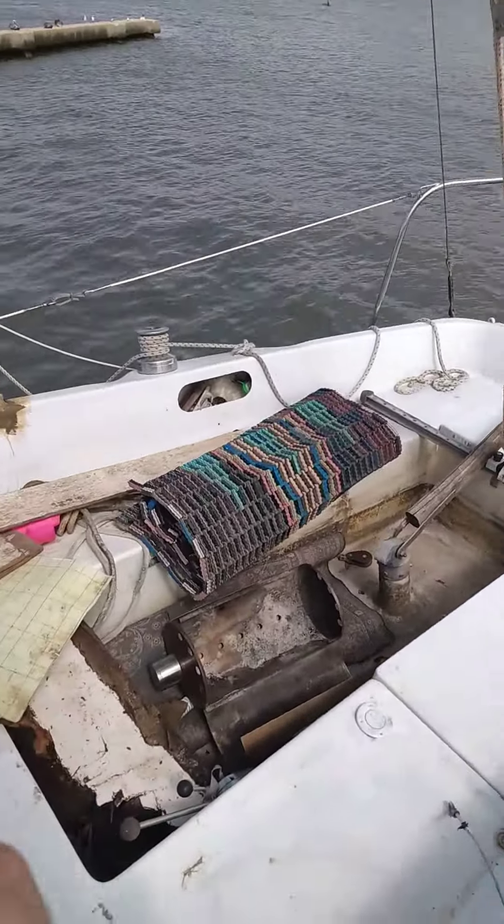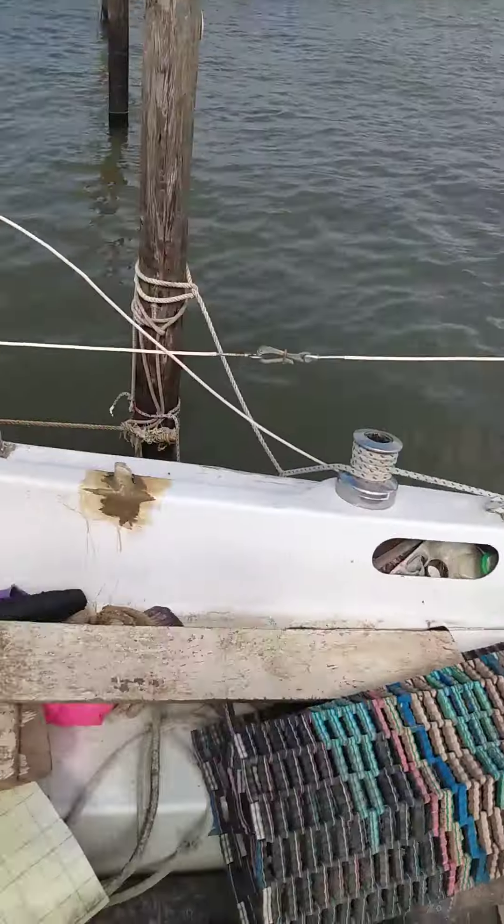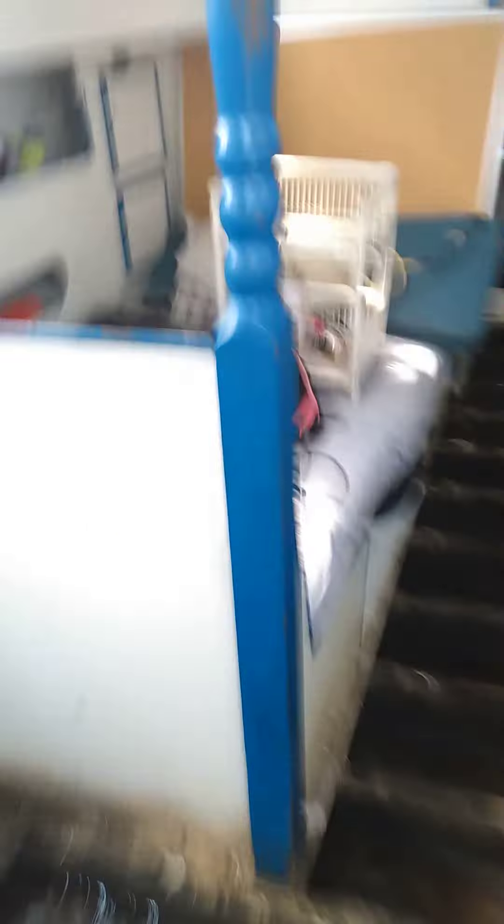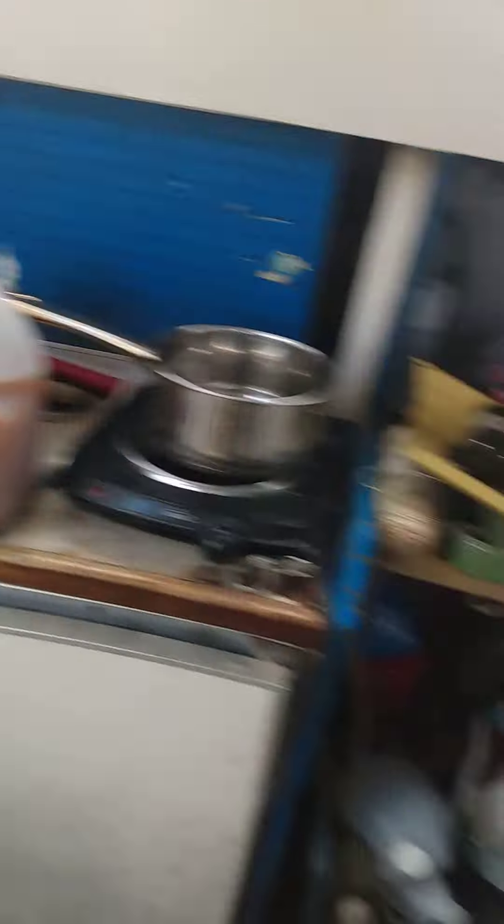It is quite a project and it has been since we've started it. I'll show you the inside. I just got done ripping the floor out because I'm going to put a new floor in it. It is definitely a mess. When I originally got here it had about a foot of water in the bottom of it. All my sails, my bathroom — it's quite a project.